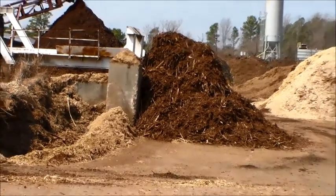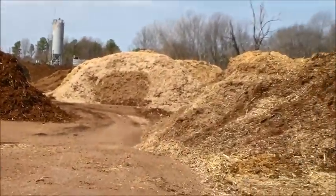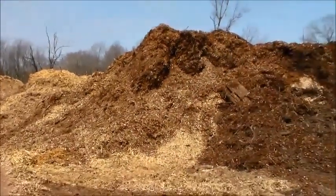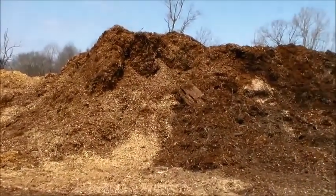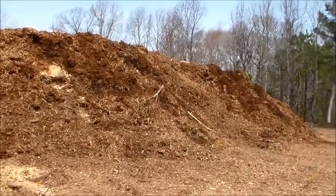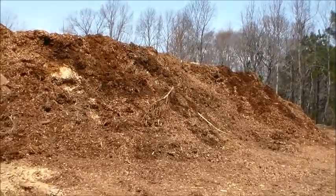We're going to pan around to the right, and this is going to give you an idea of other materials that we keep. These are steady stockpiles of raw product that we have to keep aging and turning to be able to get the color and consistency that you're looking for.